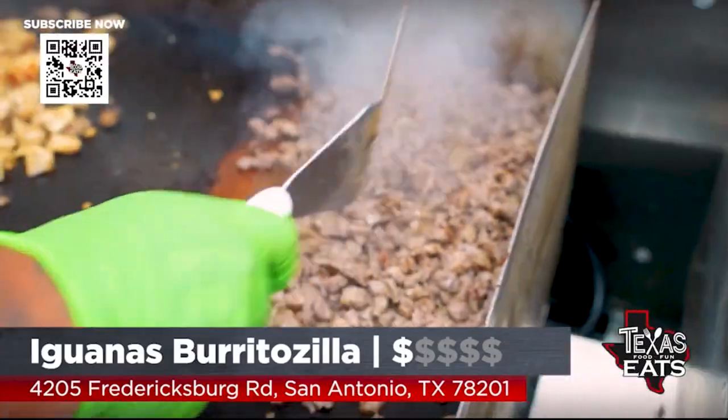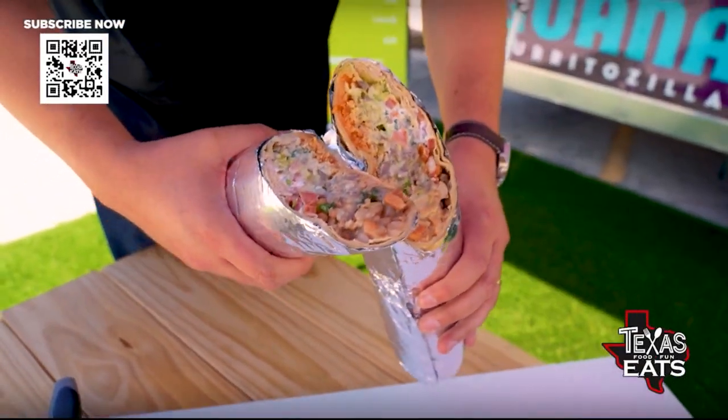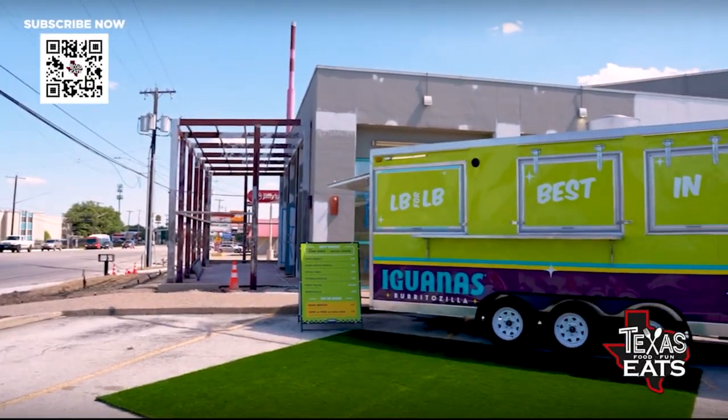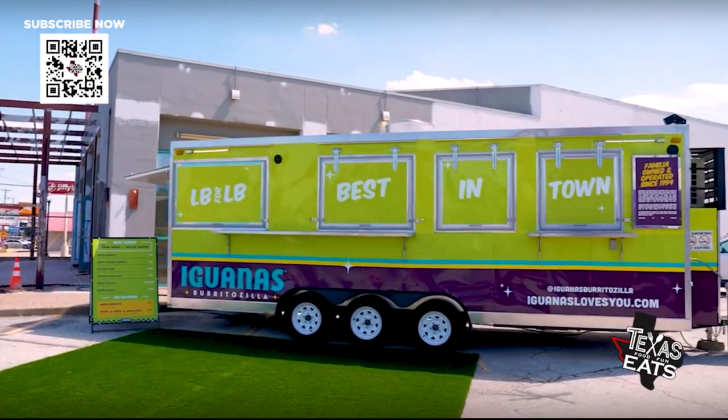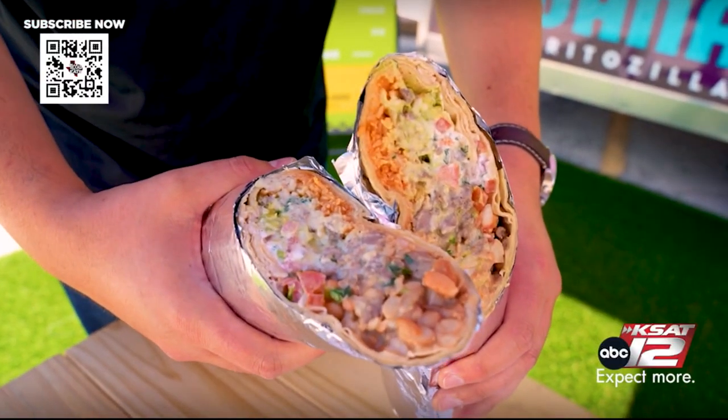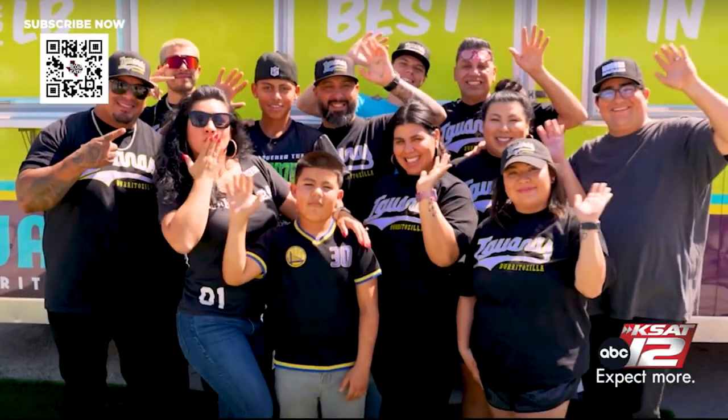Our first stop on today's show is at a new burrito joint off Fredericksburg Road in San Antonio. Iguanas Burritozilla began serving up a massive 18-inch burrito in San Jose, California. Now this family-owned business has brought their California-style Mexican food to the Lone Star State. It just seemed like a great place, not only for the business, but for the family as well.